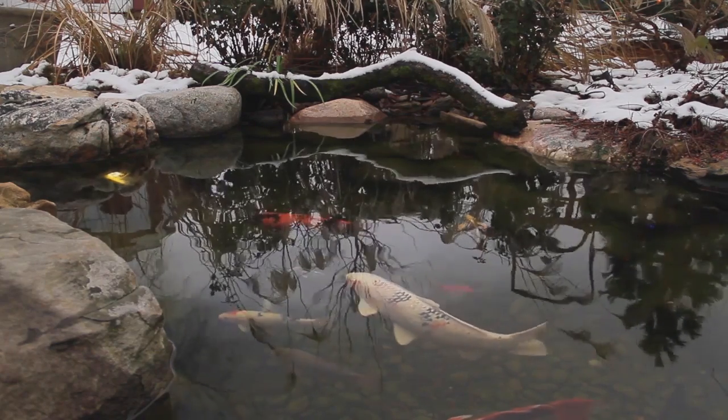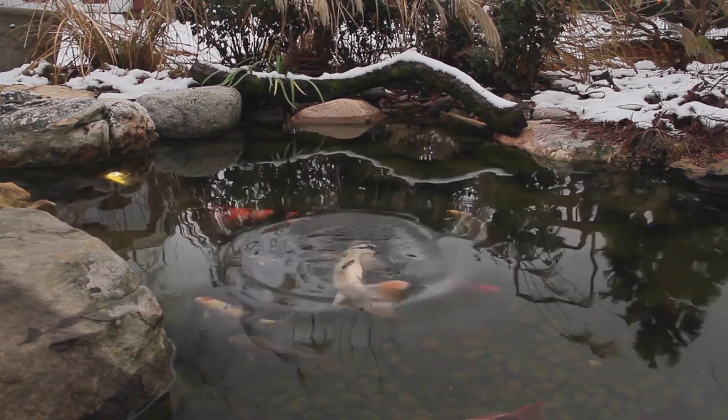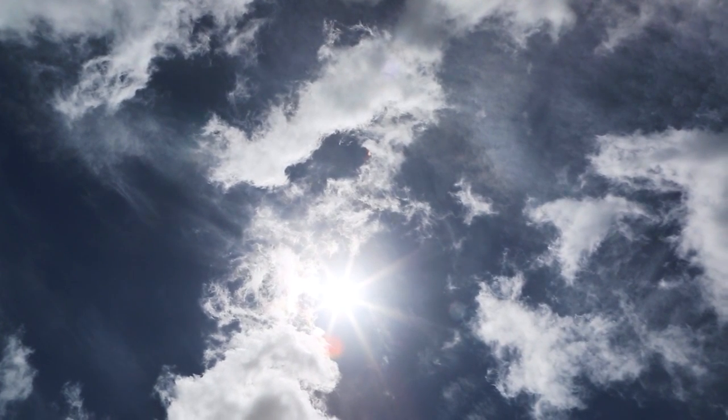During the warmer months, established bacteria will typically break down the nutrients that feed algae. In the cooler months, those bacteria are dormant, meaning algae has a food source, thus algae growth. But don't worry, algae won't take over your pond like it normally does in the summer. The cooler temperatures just aren't ideal for those summer explosive outbreaks.